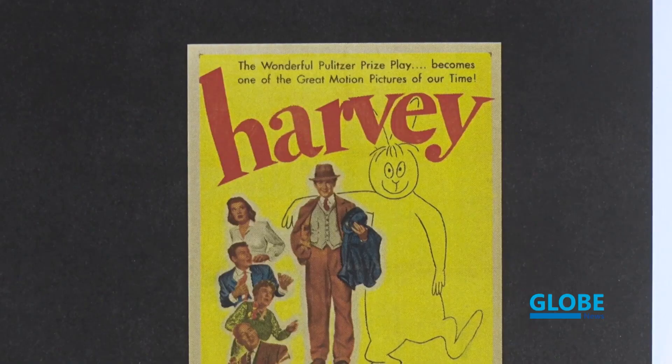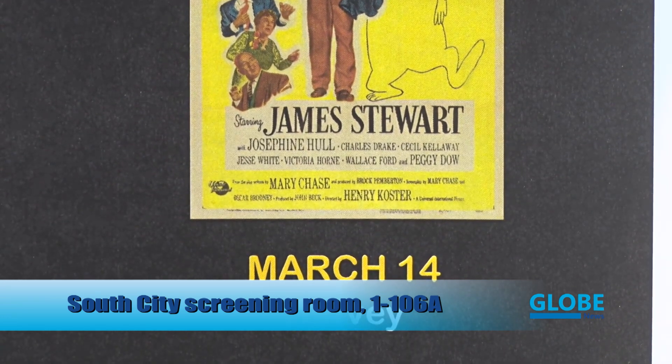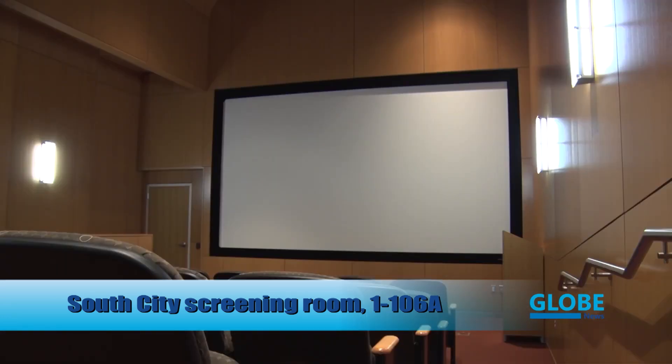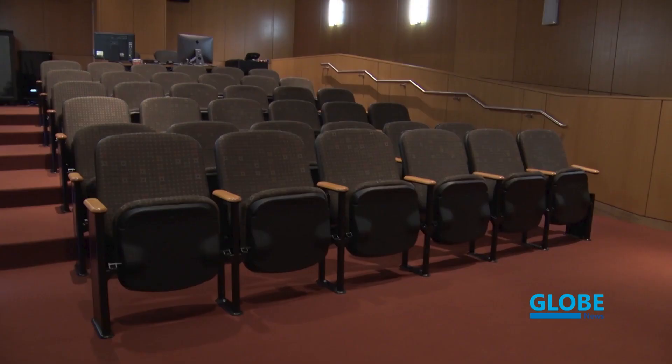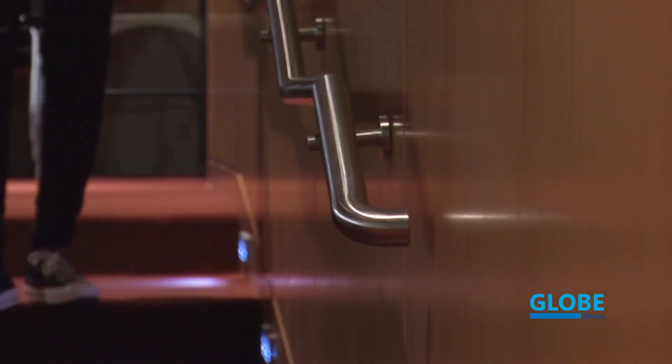Since January, the Spring Film Series has been screening a curated selection of films at South City Campus, which have included independent projects and documentaries. Up next is the 1950 classic Harvey. Catch the film at South City's Screening Room on March 14th. The show starts at 6 p.m. and is free and open to the public — no tickets required. Following Harvey's showing, the series will screen Side by Side and Waiting for Government on March 21st and 28th, before finishing the series with Samsara on April 18th.